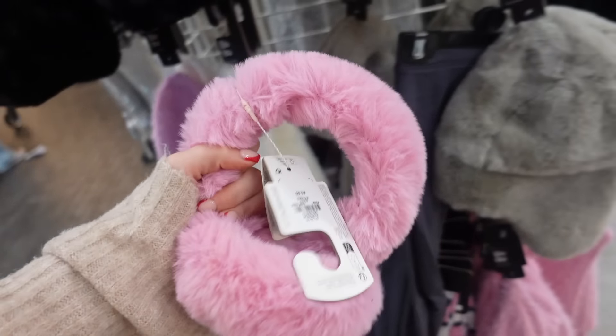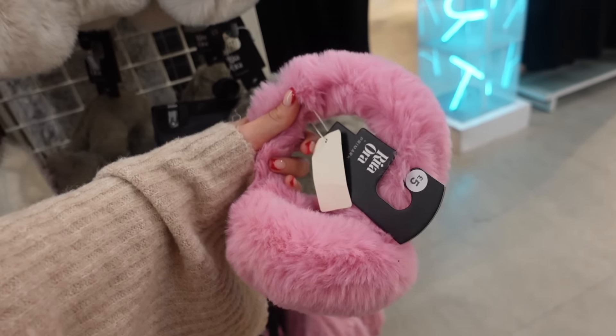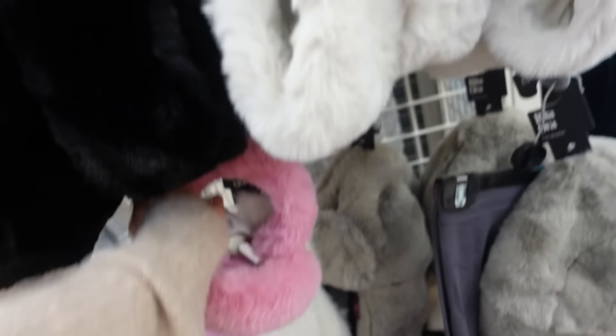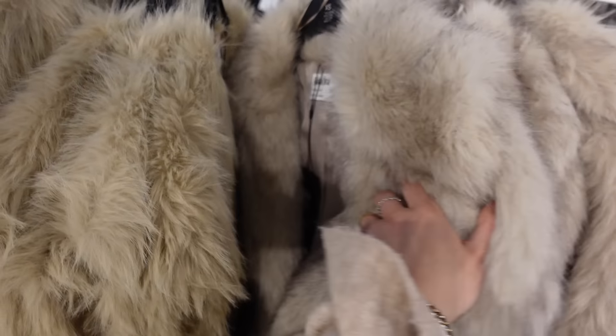Oh my god, guys, look at these earmuffs — five pounds! I want these in cream, I love how fluffy they are. Oh wait, one of them's broken off. But oh my god, look at all the fluffy headbands and hats — I'm obsessed! I don't know how warm you would be on a snowy day though.